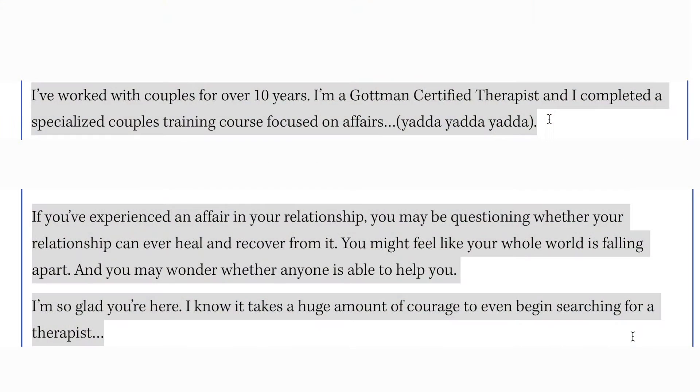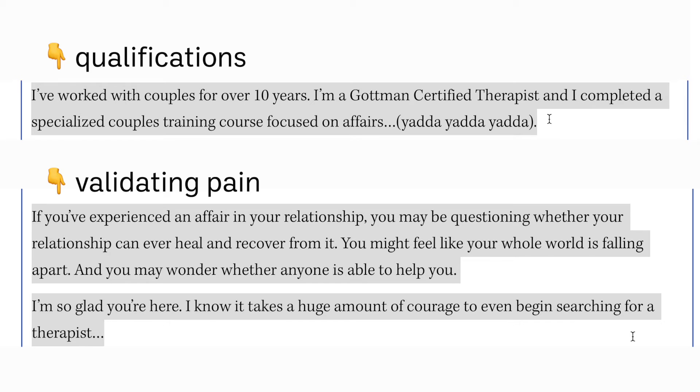If we look at these two ways of writing side by side — one focusing on your qualifications and the other validating your client's pain points — there's a very specific difference. The first writing focuses on talking about yourself; the second focuses on talking about your client. As therapists, we know talking about ourselves is not the ticket to helping people feel better. When your ideal client sees you immediately validating their pain, empathizing, and praising them for seeking help, they're going to build trust with you and feel seen.